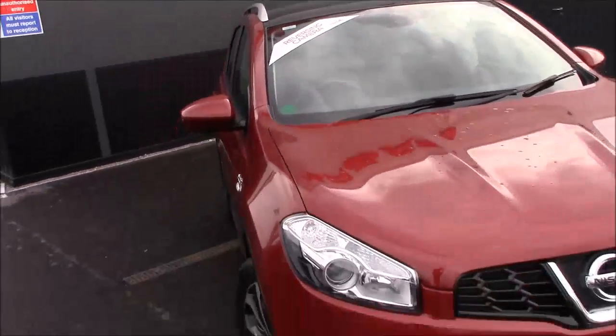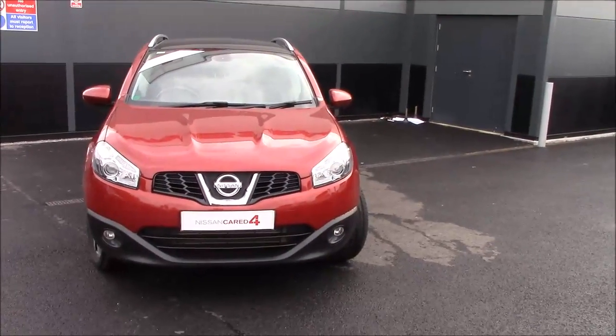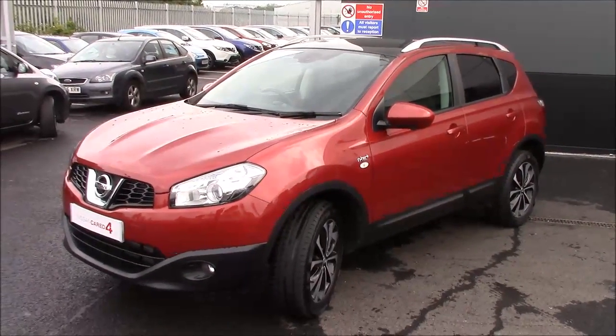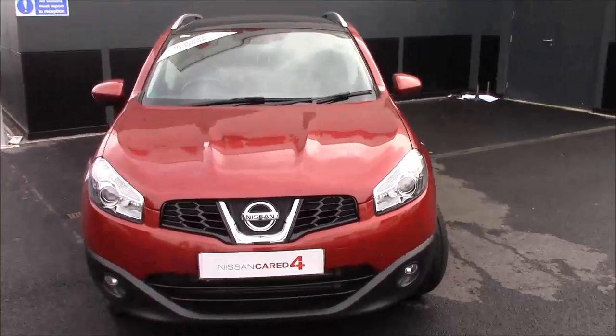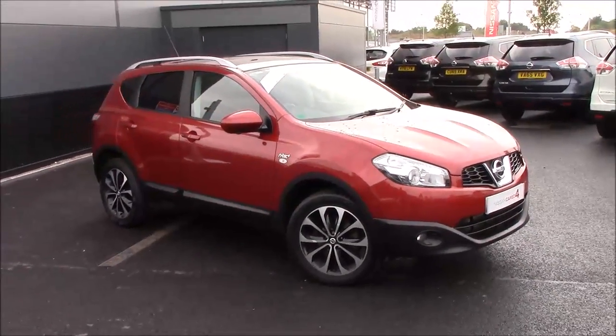That's everything I can think of for this lovely N-TEC Plus Qashqai. If there's anything I've missed, it will be on the website — follow the link in the description below or pop down and see it in person. We have about four or five of these first-generation Qashqais in at the moment. They're very good value for money and I still think they look really cool.